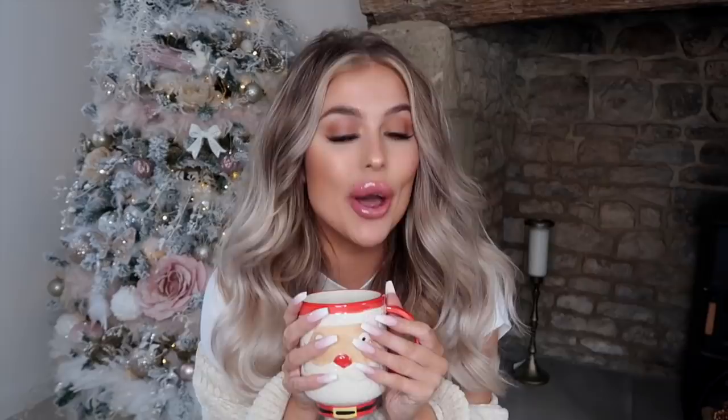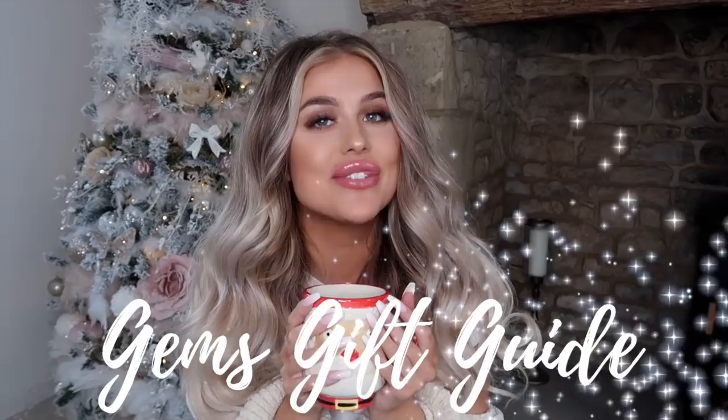Hello, beautiful people. Welcome back to my YouTube channel. If you are new here, then I'm so happy to meet you. Today is a very special day for me — so special that I can't actually get my words out. But today marks the first one of my annual gift guides of 2019.